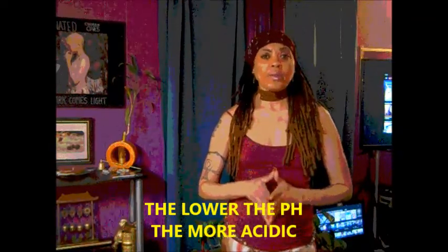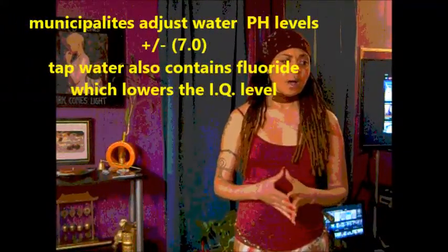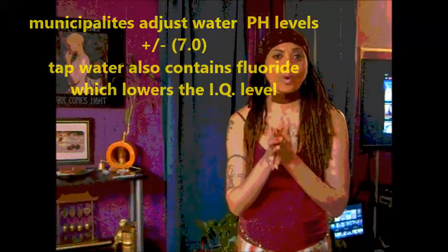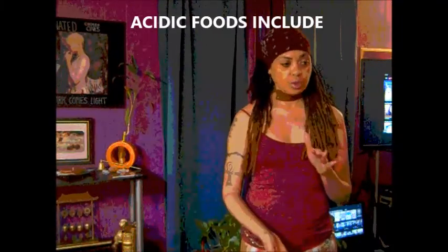Seven on the pH chart is neutral — it's optimal for human blood, which sits at 7.365. Tap water can be adjusted plus or minus, but you never know exactly what's in it; fluoride is in tap water, which lowers IQ. Also at a neutral pH seven are fresh unsalted butter, cream, raw milk, cow's milk, margarine, oils (except olive oil), and lemon water — because lemon is good to keep everything alkaline. Below pH 7.0 are your acidity foods.